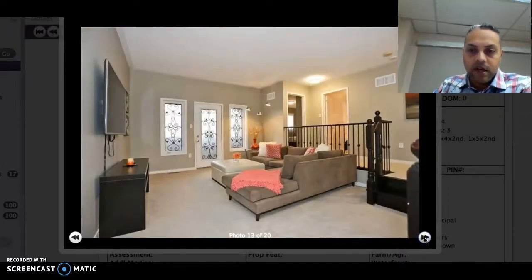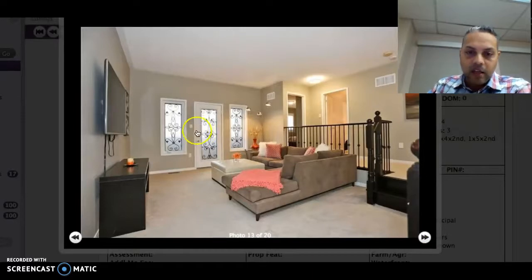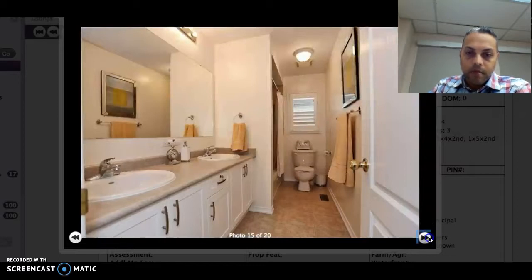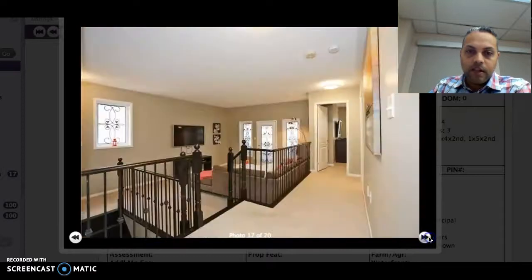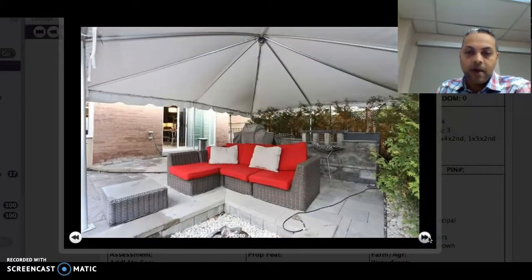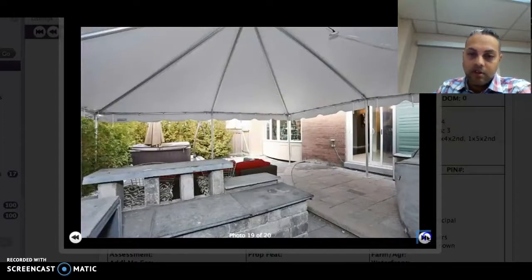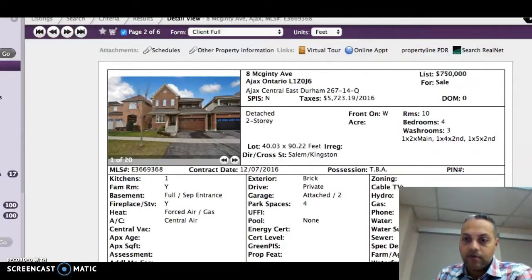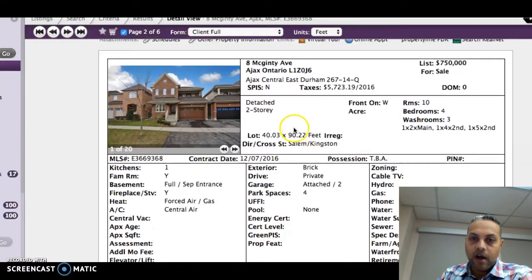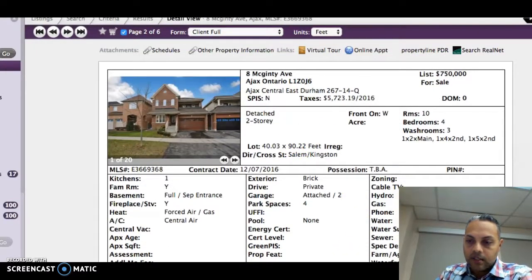This home also has a sunken living room, and a little door that takes you outside to a balcony. There's a master bedroom with a double sink in the master washroom — look at all that space. Here's the backyard with the outdoor living room space and the fire pit. I also just noticed the hot tub there as well. This home is asking $750,000, which is great value, and it's definitely a must-see.